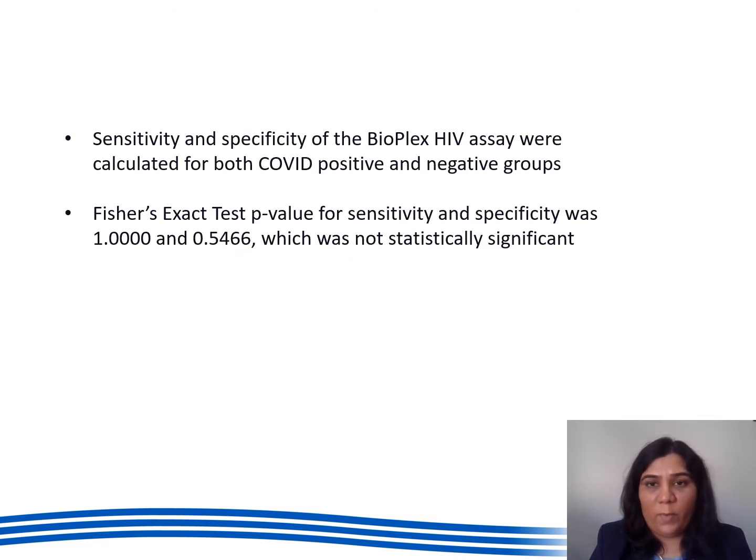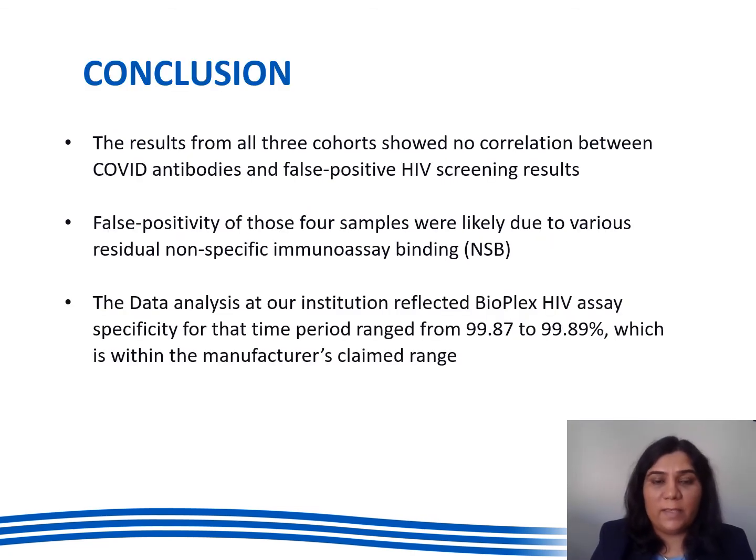Sensitivity and specificity of Bioplex HIV assay were calculated for both COVID positive and negative groups. Fisher's exact test p-value for sensitivity was 1 and for specificity was 0.5466, which were not statistically significant. In conclusion, results from all three cohorts showed no correlation between COVID antibodies and false positive HIV screening results. False positivity of those four samples was likely due to various residual non-specific immunoassay binding, also known as NSB. Data analysis at our institution reflected Bioplex HIV assay specificity for the time period ranging from 99.87 to 99.89 percent, which is within the manufacturer's claimed range.